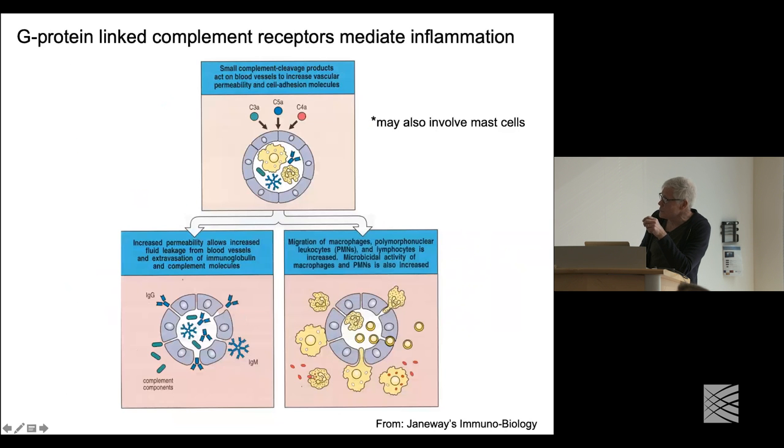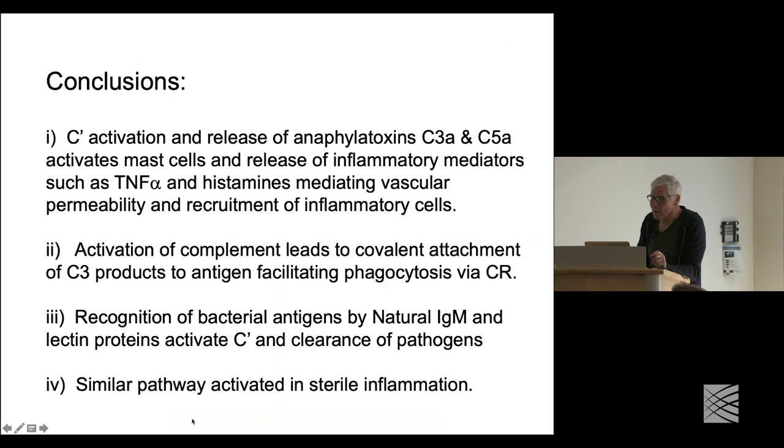The cell surface receptors that bind C3a and C5a — the peptides released on activation of C3 and C5 — have very potent activity. They're expressed on endothelial cells and a number of myeloid cells. On endothelial cells they're critical because activation of C3a and C5a can result in vascular leakage. Complement activation and release of anaphylatoxins C3a and C5a is dangerous in that it can activate mast cells, release of inflammatory mediators such as TNF-alpha and histamines can result in vascular permeability and recruitment of inflammatory cells.